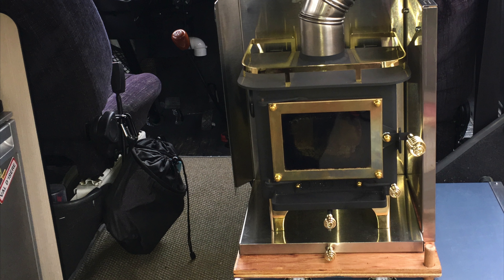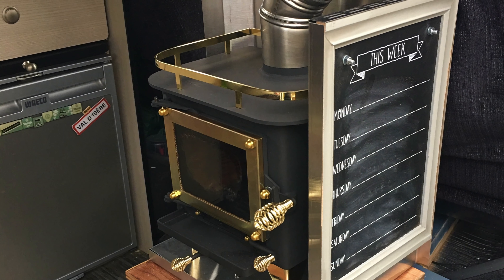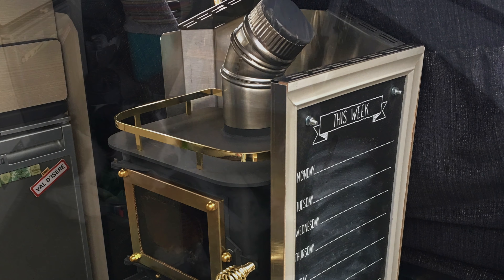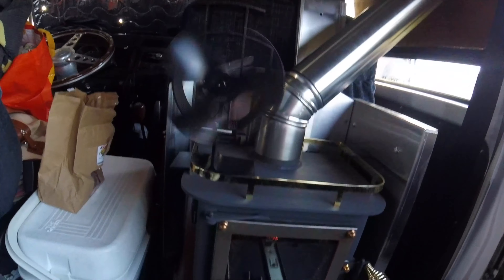Time to take the mini stove on the road away for the weekend to test it in real-world conditions. So we have it here in travel mode, then we move it back into position. Happy dogs, happy wife, nice and warm — makes for a happy camp.